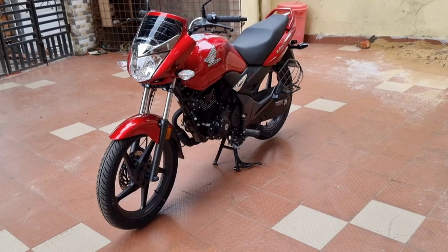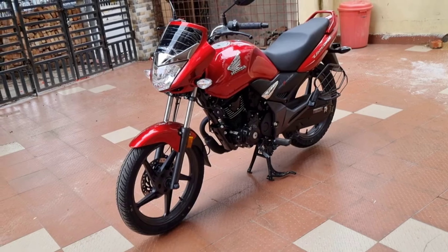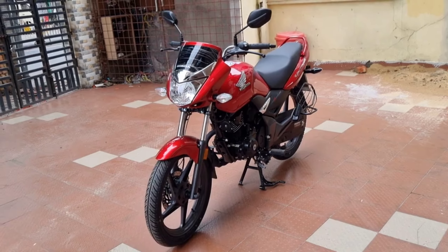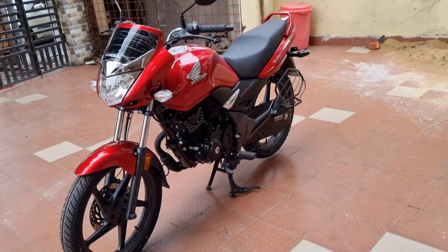Hello friends, welcome back to SD Motozone. 2023 is a very special occasion — you saw the launch of the new Honda Unicorn 160 in the country.